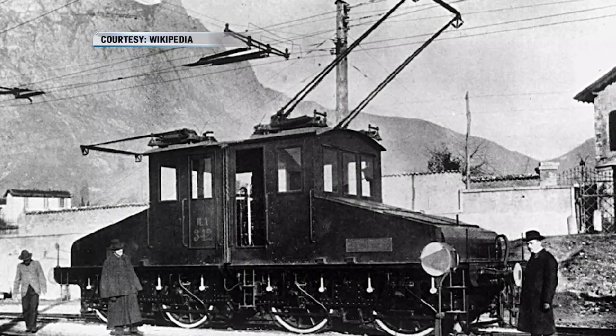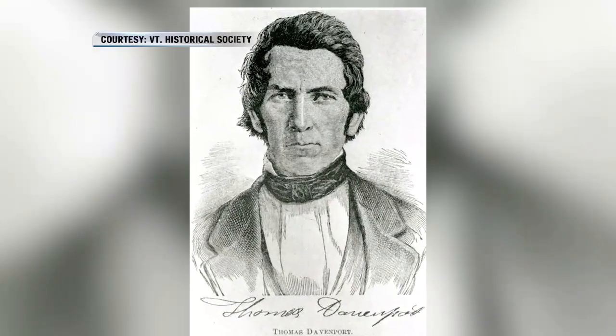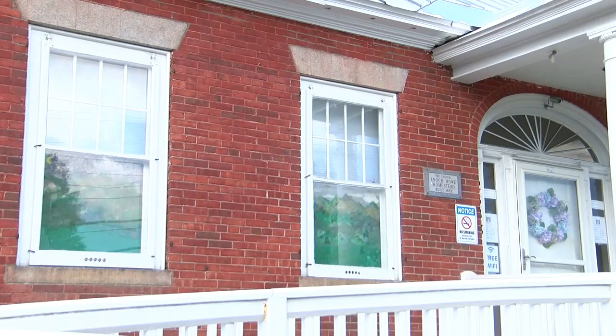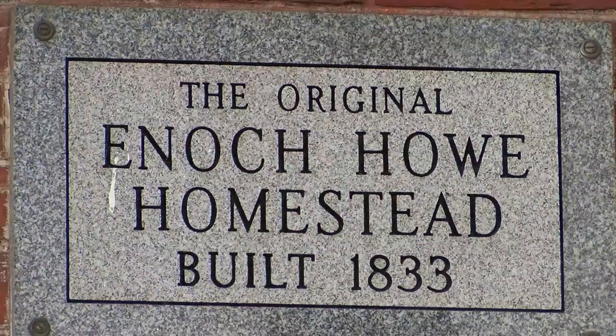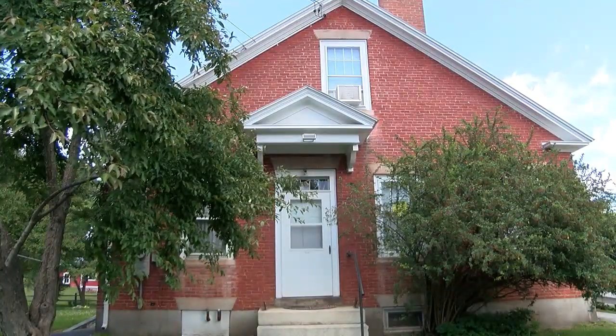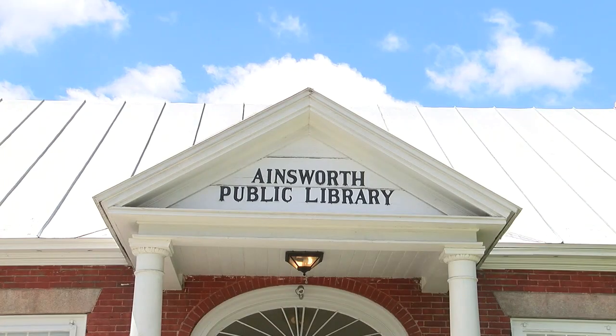He was born here in Williamstown, had a hard life — very poor farm family. He ended up being apprenticed to Enoch Howe in this house here, learned the blacksmith trade, and then ended up in Brandon, Vermont, where there was a lot of iron smelting going on and he practiced being a blacksmith.